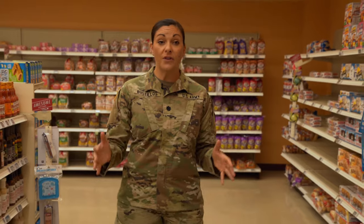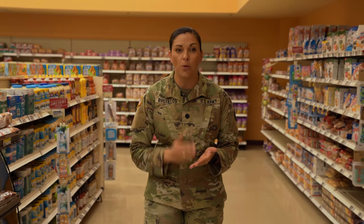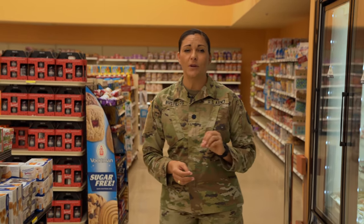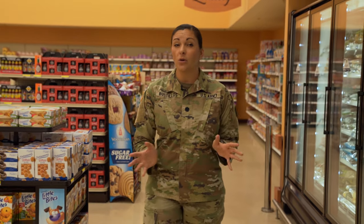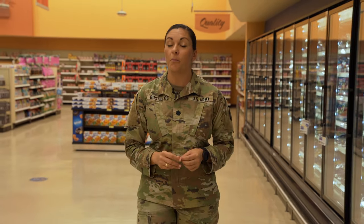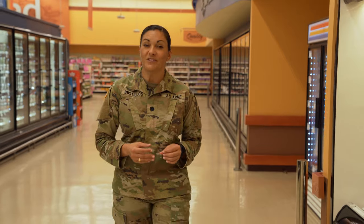Purchase store brand items over name brands, as these items are usually cheaper and, in some cases, are the exact same product just wearing a different box, bag, bottle, or label. It's important to look at unit prices and determine whether a smaller or larger package of food is worth the price. At home, pay attention to how much food you waste — ask yourself how often you consume items that you've tossed and if they're worth purchasing again. Whether you're watching your weight or your wallet or working to improve your health or performance, keep these helpful tips in mind.